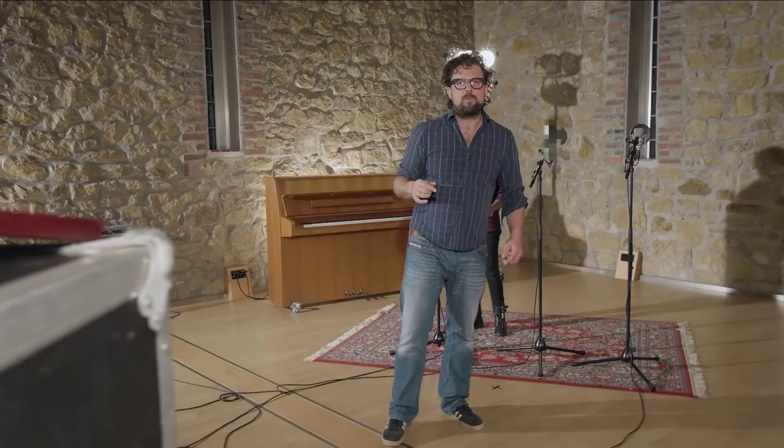The ultimate vocal microphone — the one that is right for you — is the one that lets other people hear the sound in your head. Next time we will be comparing several vocal microphones. Until then, enjoy recording and we'll see you soon at the Neumann Home Studio Academy.